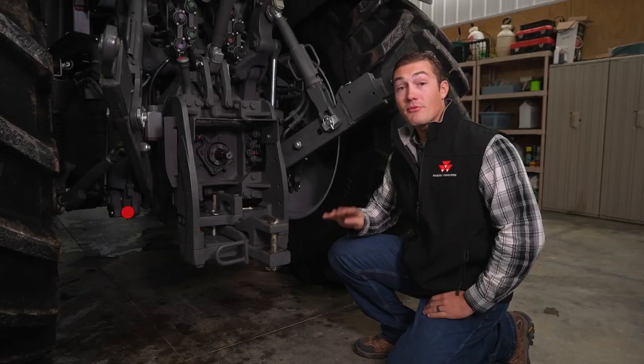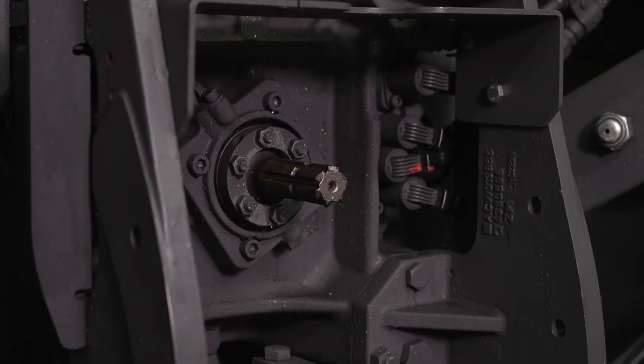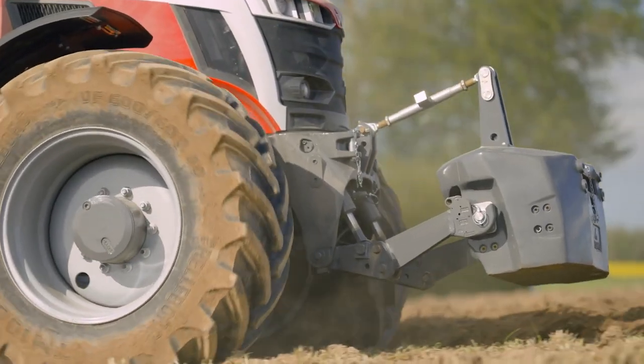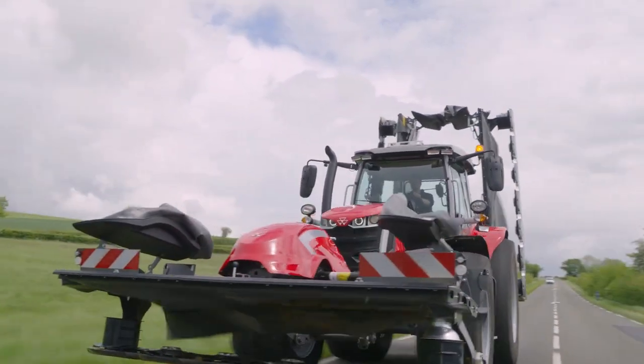This tractor can also come with all four PTO speeds: 540, 540E, 1000, and 1000E. It also has a flange PTO shaft, so switching between sizes is straightforward and easy. With front-mounted implements becoming more and more popular, the 7S can be fitted with a Category 3 front hitch, with or without a PTO.